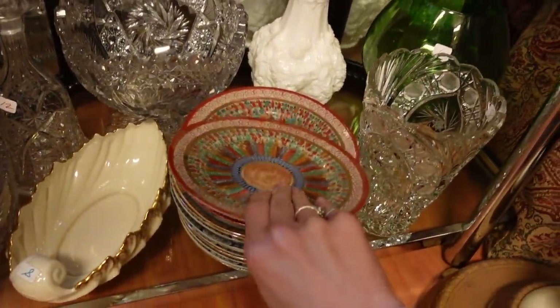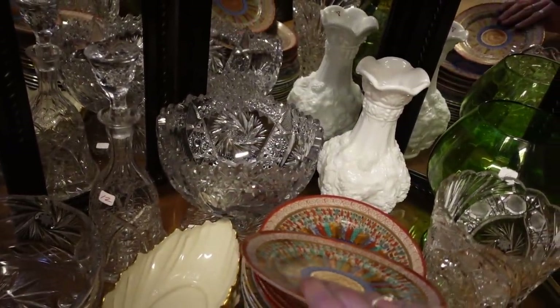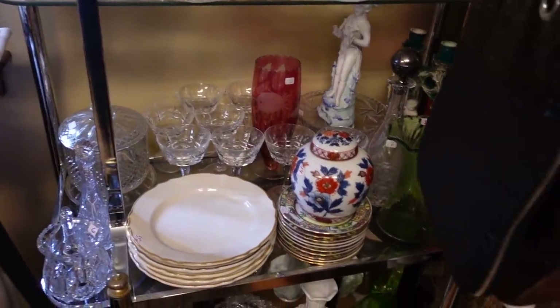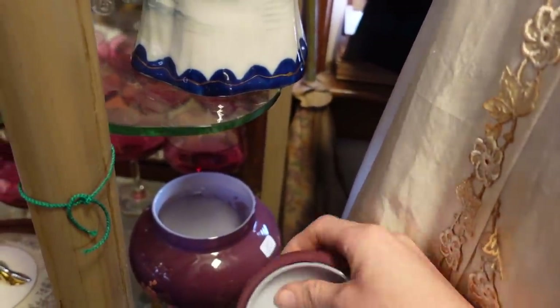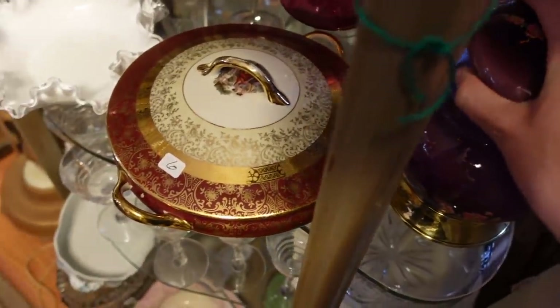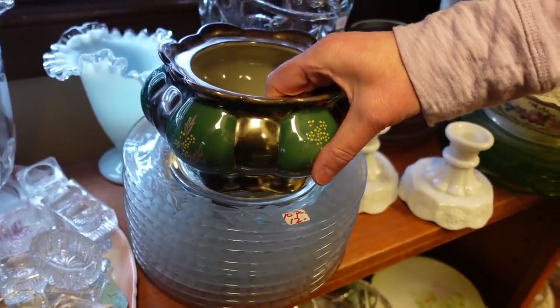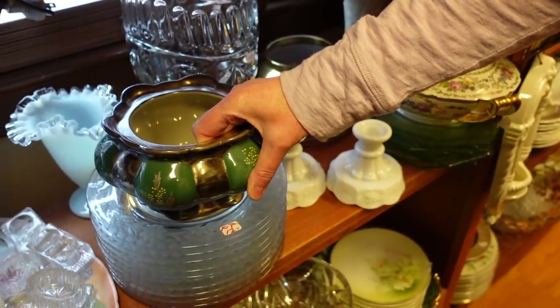These plates had the thousand faces — or thousand people — pattern on them, which is a pretty decent pattern, but I passed on those while still taking everything in. There was also a really nice cased glass piece with a painting on it — very heavy, possibly due to the brass on the bottom. I also found a beautiful piece with silver overlay. No markings on the bottom, but it was a nice little jar.